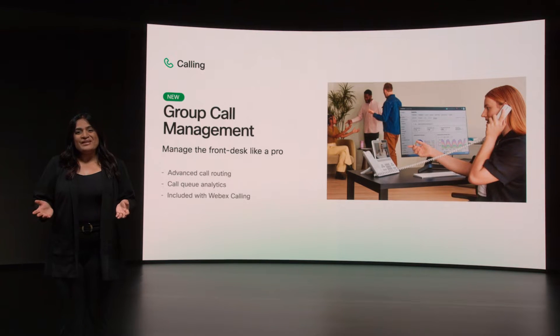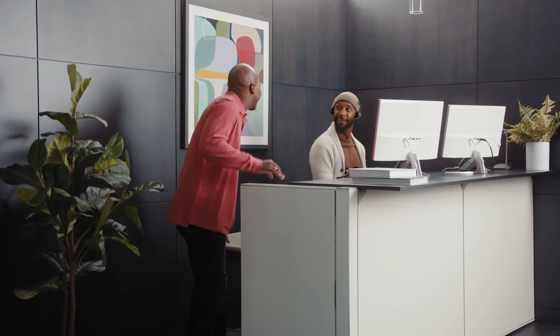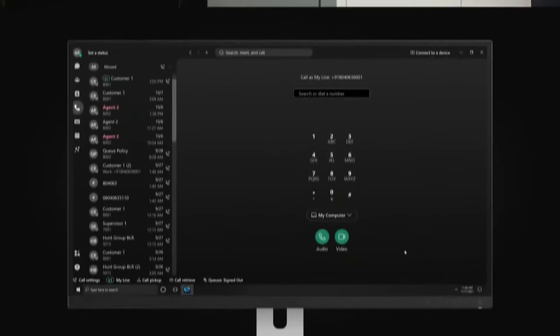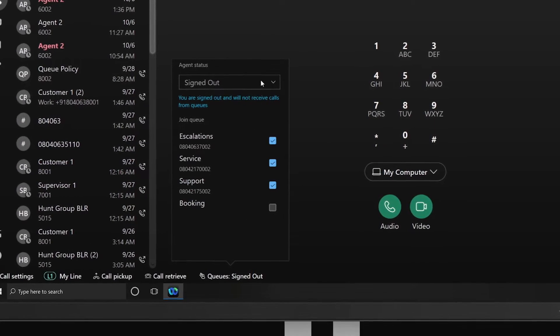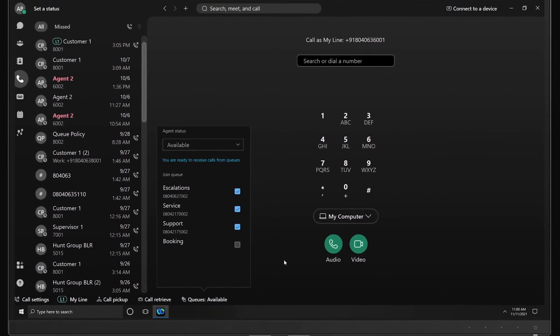Let's look at the experience. For the front line, Webex Calling with group call management can make the first call a great call for both staff and customers. A suite of features allow staff to be up and running with simple ways to log in, manage queues, optimize schedules, and provide service from almost any device that has internet access.